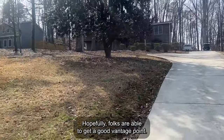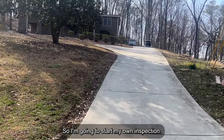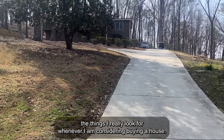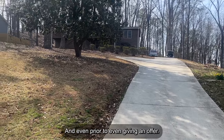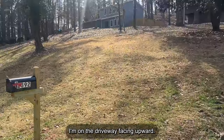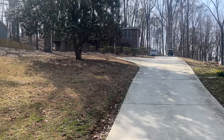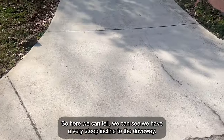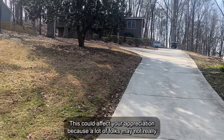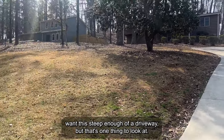We are at the property. I'm going to start my own inspection. My inspector is in there taking a look at everything, but I'm going to share with you the things I really look for whenever I am considering buying a house, even prior to giving an offer. I'm on the driveway facing upward. The very first thing I look at is just the overall layout of the home. We have a very steep incline to the driveway. This could affect your appreciation because a lot of folks may not really want this steep of a driveway.